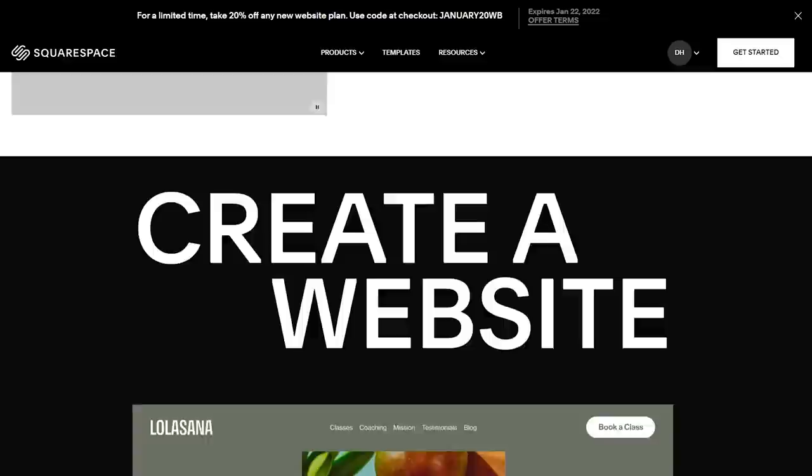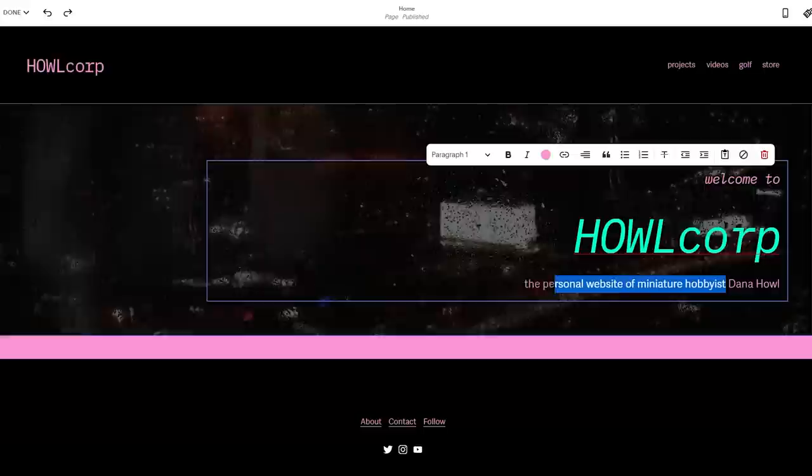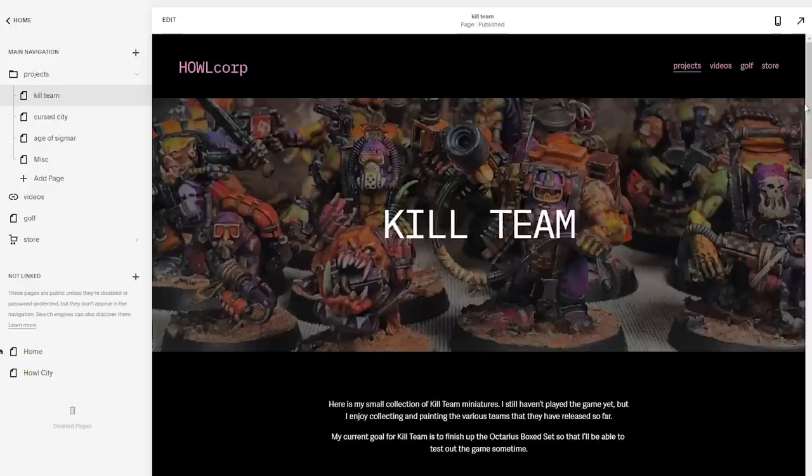If you haven't heard of Squarespace, it's an all-in-one website design and hosting service that gives you a ton of drag-and-drop options to build your site. One of my goals for 2022 was to maintain a website to catalog all of my hobby projects, and if you go to howlcorp.com, you can check out what I've done so far.